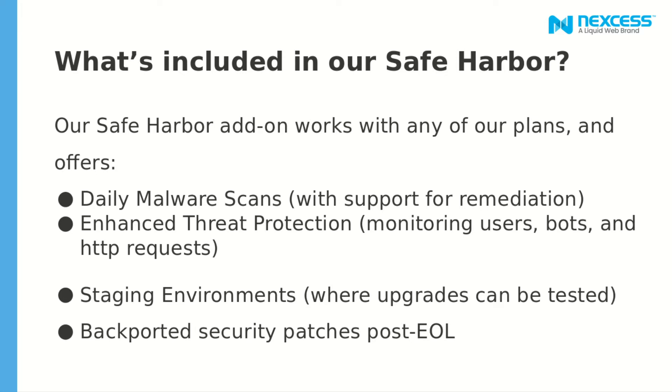What's included in Safe Harbor? Our Safe Harbor add-on works with any of our plans and offers daily malware scans, end-change threat protection, staging environments, and back-ported security patches post-end-of-life. The last two features are the ones people ask about a lot — people ask us what we're going to do about patches and about testing in production. And we found some ways to make this work for them without creating extra security problems.